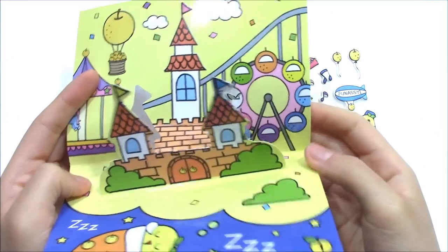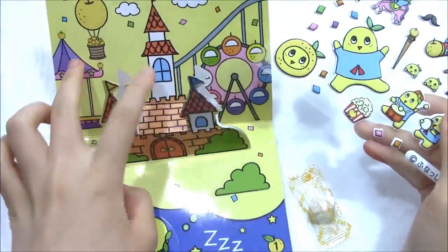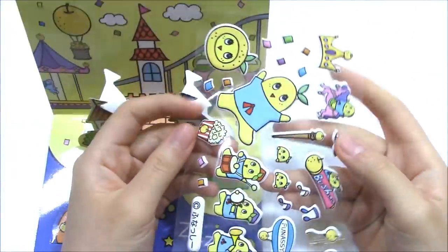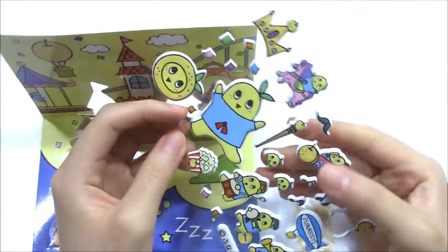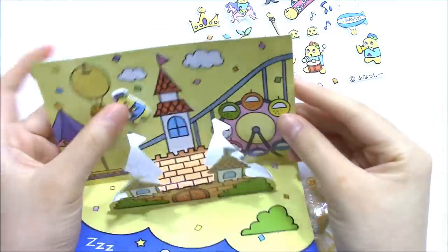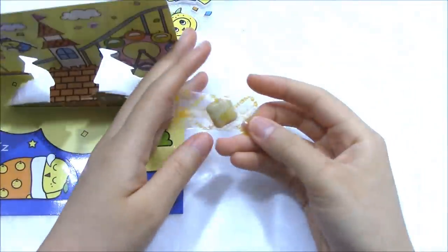The next one is funnesty stickers. You can decorate the background with those stickers, or use the stickers to decorate anything you like — like this. It also comes with a gun.